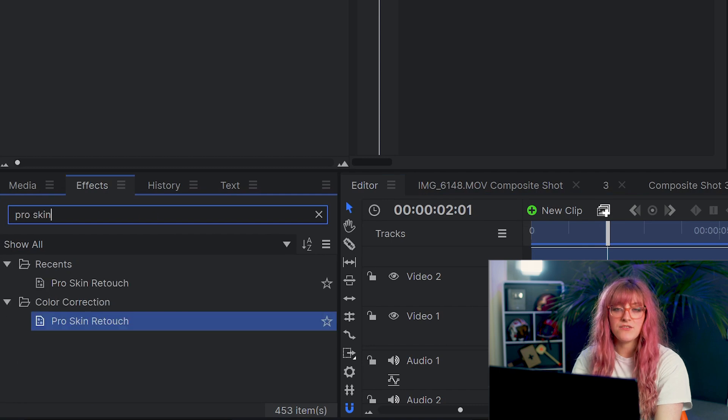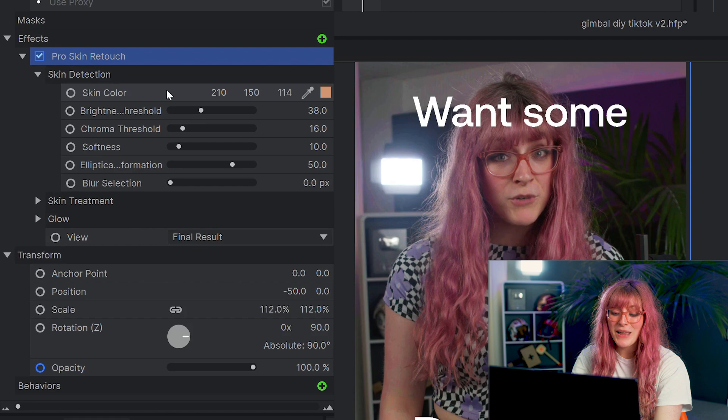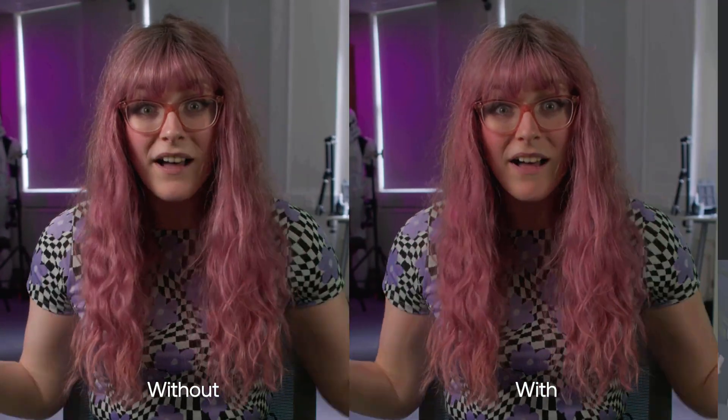TikTok has an option while you're filming to touch up your skin and make you look more airbrushed. HitFilm has this too — we have Pro Skin Retouch, which is an effect you can just drag onto your footage and play around with until you look beautiful.